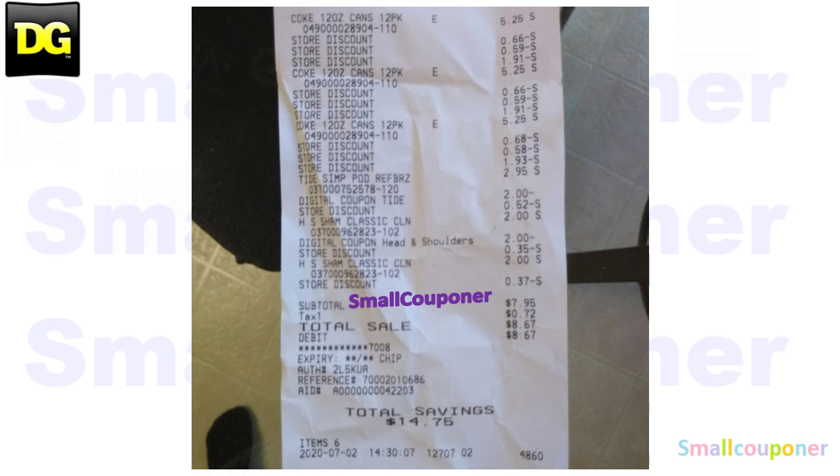My subtotal was $7.95. I was expecting to pay $8.95 because I thought the $1 off Tide Simply would come off first, but the $2 off came off first, so I was super happy. It's $7.95 plus tax, so I basically paid for the sodas and got everything else for free.